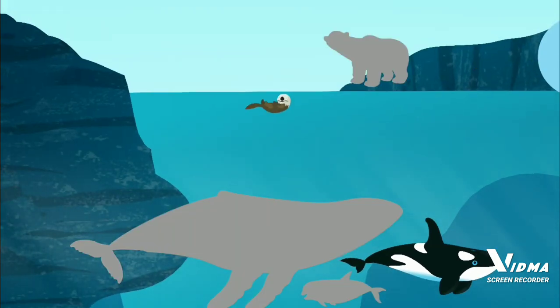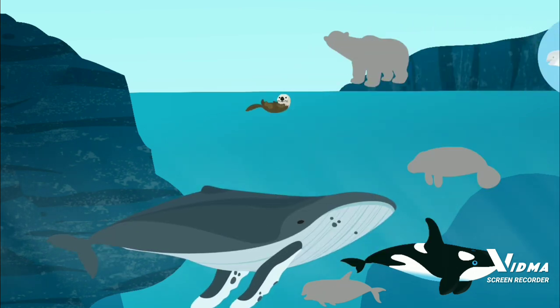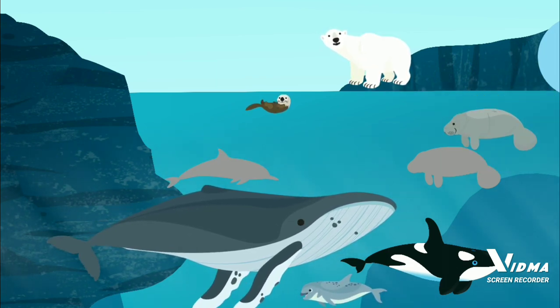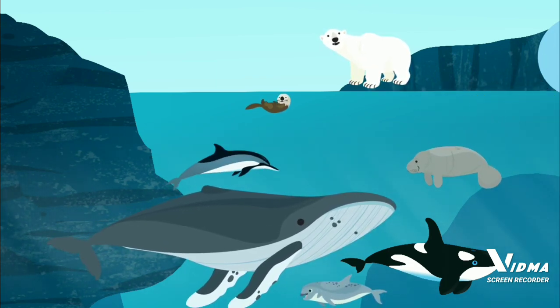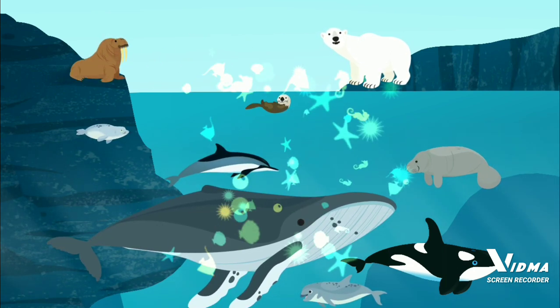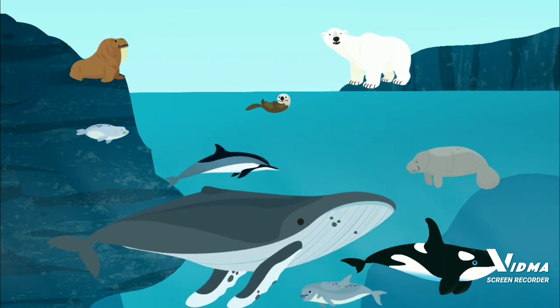You built an orca. Sea otter. Humpback whale — humpback whales use songs to talk. Polar bear. Manatee. Dolphin. Seal. Walrus. These are all marine mammals.